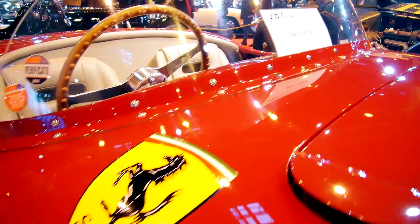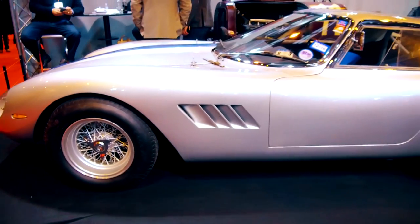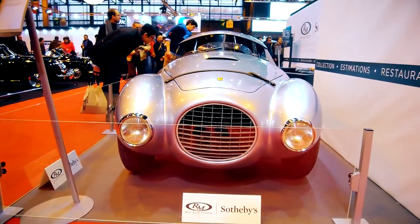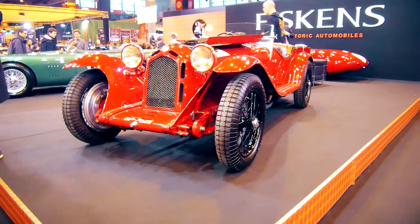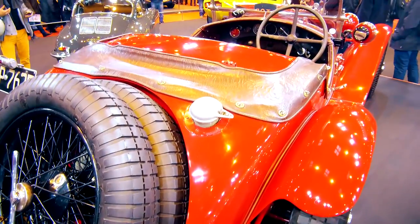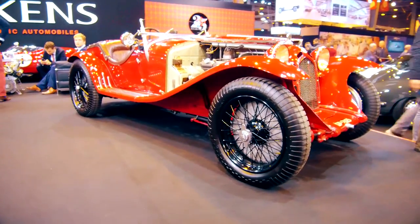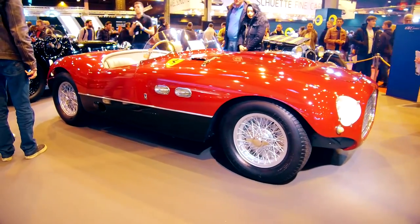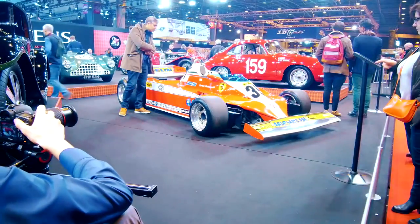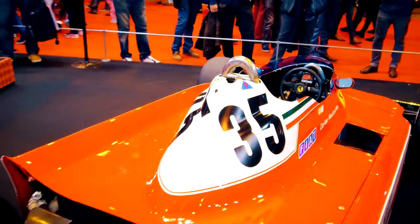Just in time for the 70th anniversary of Ferrari, some real Ferrari rarities were to be found at the fair. Early Ferrari racing genes are represented by the 1931 Alfa Romeo 8C Zagato Spider from the Scuderia Ferrari, which was driven by Nuvolari at some races. On the stand of JD Classics, the Ferrari 250 Mille Miglia Vignale Spider shone next to the Fisken Formula 1 Ferrari 312 T3, which was once piloted by Reutemann and Villeneuve.